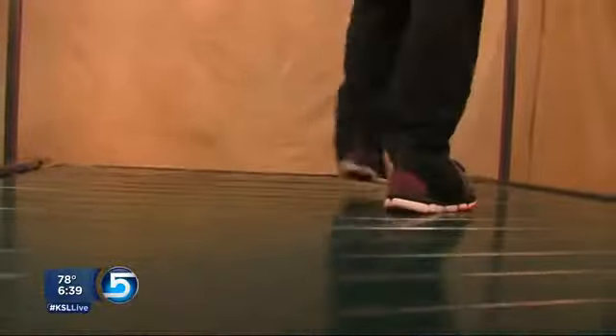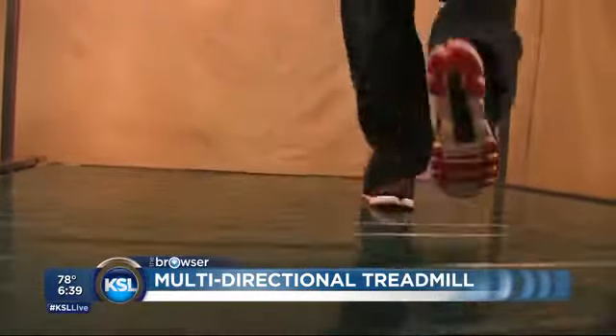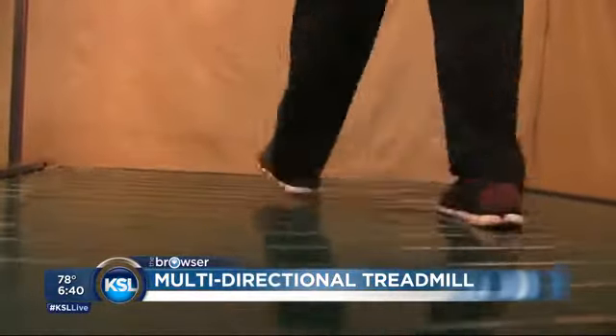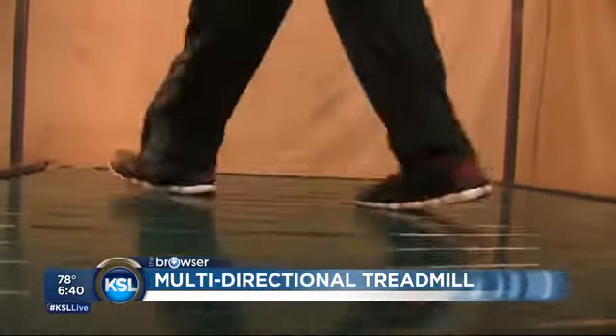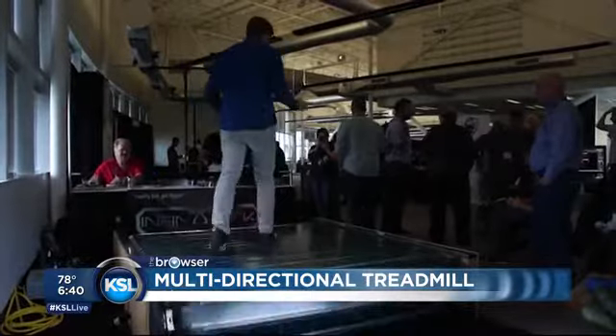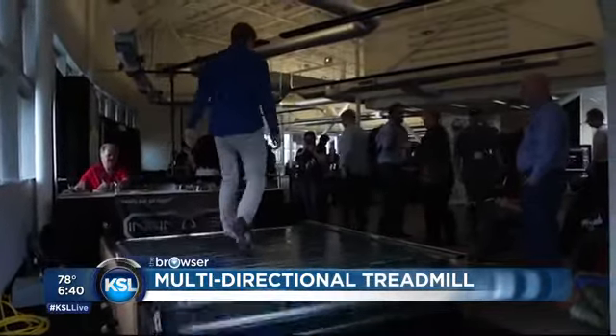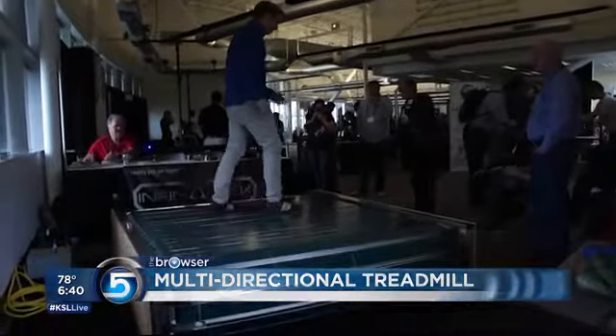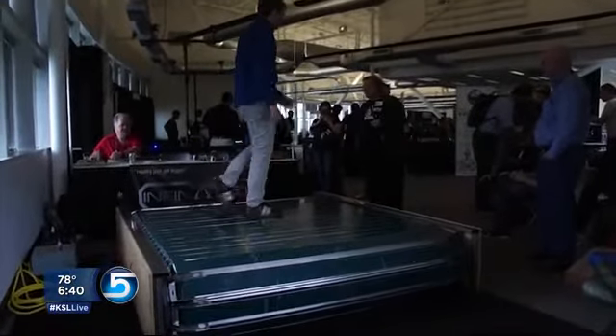We'll start off today with this new type of treadmill. You can walk on it any direction you want — north, south, east, west, you can change directions. The idea is you would put on a virtual reality headset, and you'd be able to walk or run through an entire virtual world, get the exercise and everything involved, but you're really just standing in one place. So that is very cool.